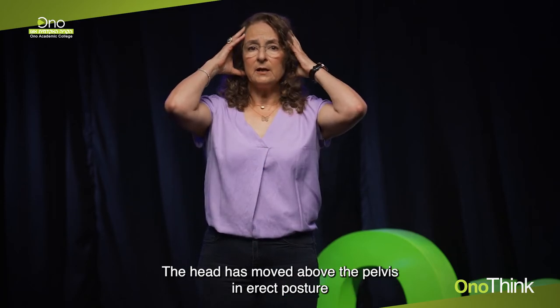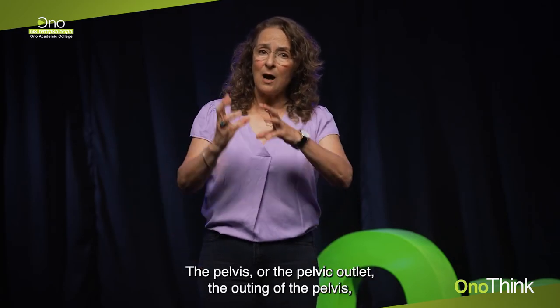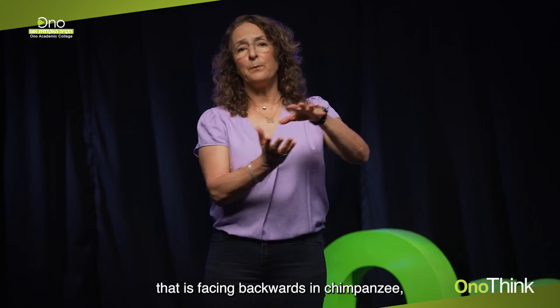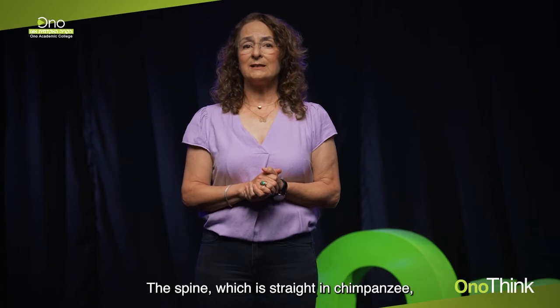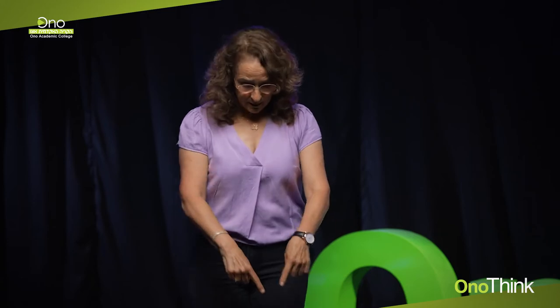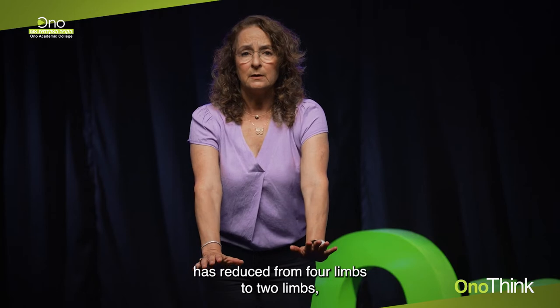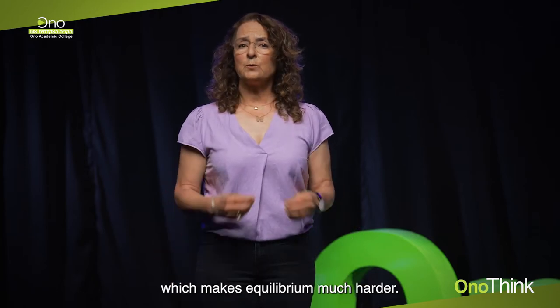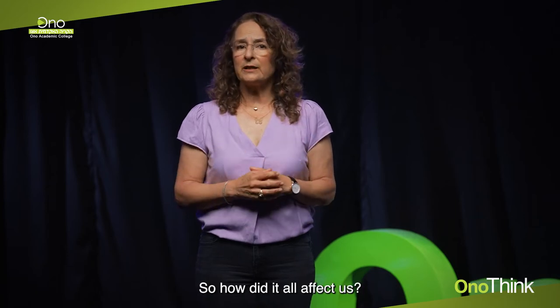The head has moved above the pelvis in erect posture, as opposed to in front of the pelvis in chimps. The pelvic outlet, which faces backwards in chimpanzees, is now facing downwards in humans. The spine, which is straight in chimpanzees, has become curved in humans. And the base of support has reduced from four limbs to two limbs, which makes equilibrium much harder.